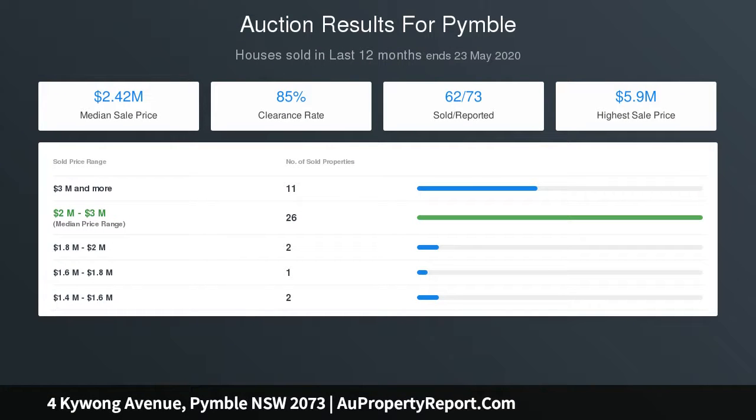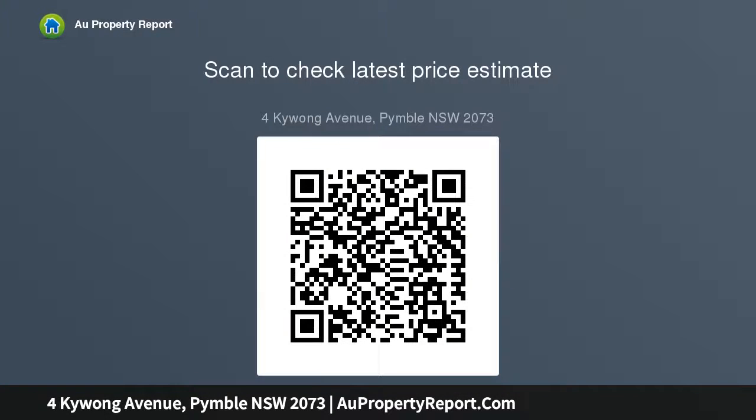Four generous bedrooms with built-in robes. The master bedroom has a chic en-suite. Stylish main bathroom, ducted air conditioning, polished timber floorboards, double lock-up garage, large underhouse storage area, and an internal laundry room.